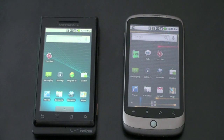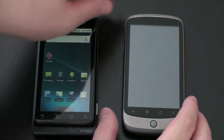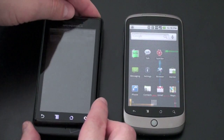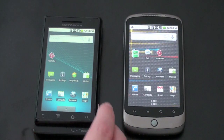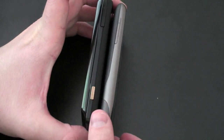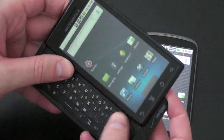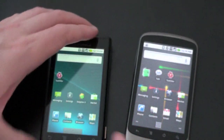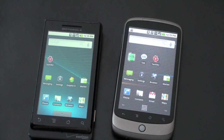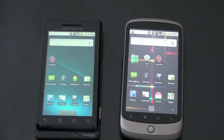From a price standpoint, the Droid is going to run you $199 with a two-year contract. The Nexus One is going to be $179 with that same two-year contract, and that's with T-Mobile versus Verizon. For size and weight, you're looking at about 5.96 ounces on the Droid as opposed to 4.59 on the Nexus One. The Nexus One is notably thinner — probably one of the thinner smartphones I've seen — but the Droid does have extra girth because of the slide-out keyboard. Included in the box, you get a 16GB microSD card with the Droid and only a 4GB with the Nexus One.